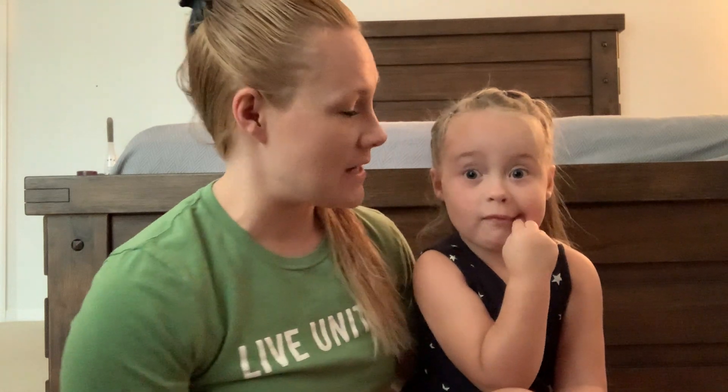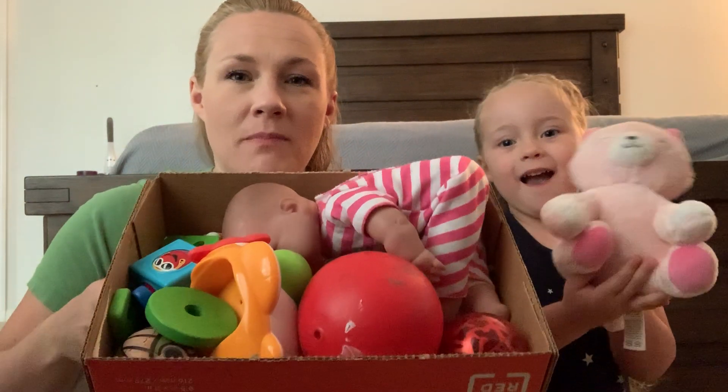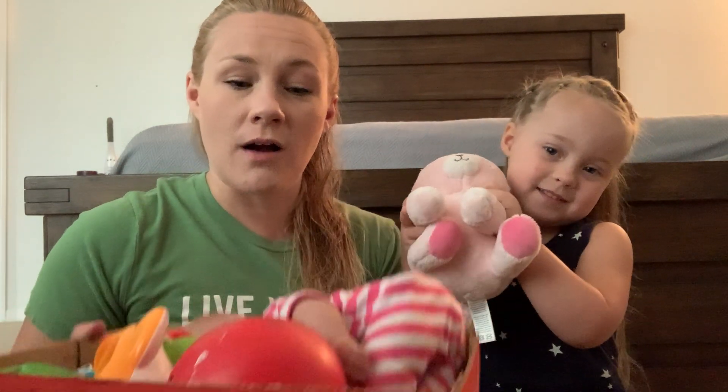Hi everybody! Sis, can you say hi? Hi! Alright, today we're gonna be doing a really fun activity. We're gonna be working on our syllables again, but this time instead of using our names, we're gonna be using some names of different toys. So I asked Cynthia to go in her room and collect some toys, and she brought a little box full of some goodies. So we're gonna go through and work on these syllables.